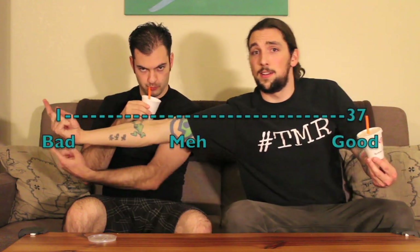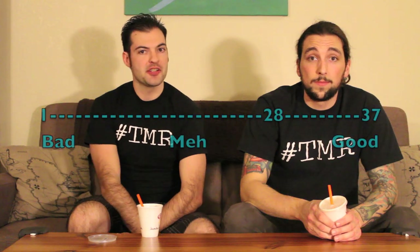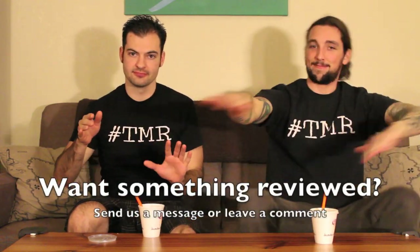Not the greatest seasonal thing or whatever, but worth a try. Get it large and split it with someone. A little bit of spice, creamy, sweet, smooth, and generally eggnog flavored. On a scale of 1 to 37: 30 out of 37. 28 out of 37. Thanks for tuning in to the 2 Minute Reviews.